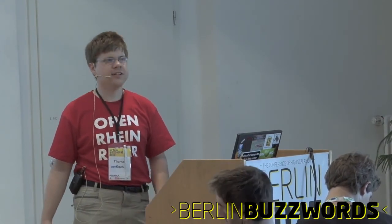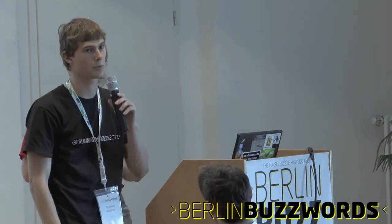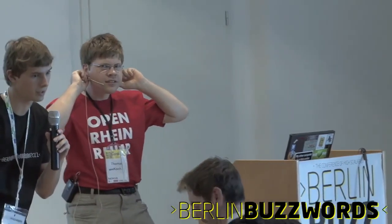Any questions? No questions? Then I would suggest moving on to the last speaker. Thank you, Thomas. You're welcome.